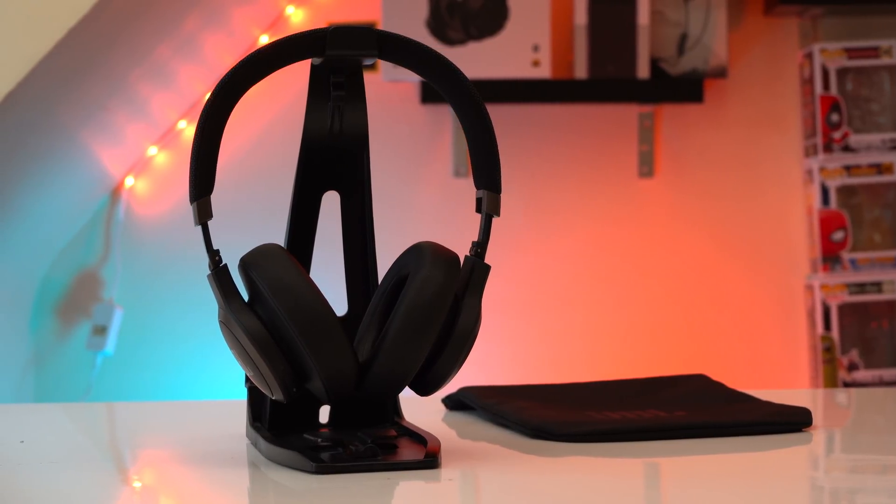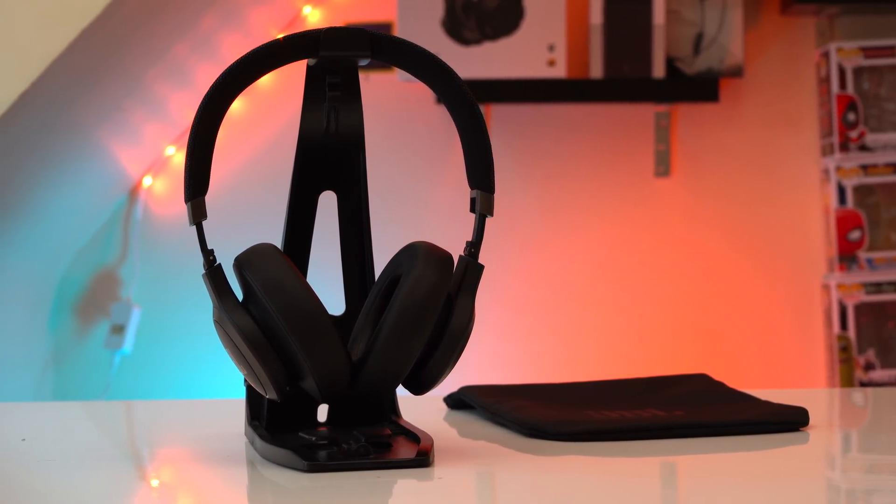Over the last few months, voice assistant integration on headphones has become increasingly popular. It all started with the Bose QC35s, then Sony's entire headphone lineup began supporting both Google Assistant and Alexa, and Apple's latest AirPods and Powerbeats Pro now even have always-listening Siri.